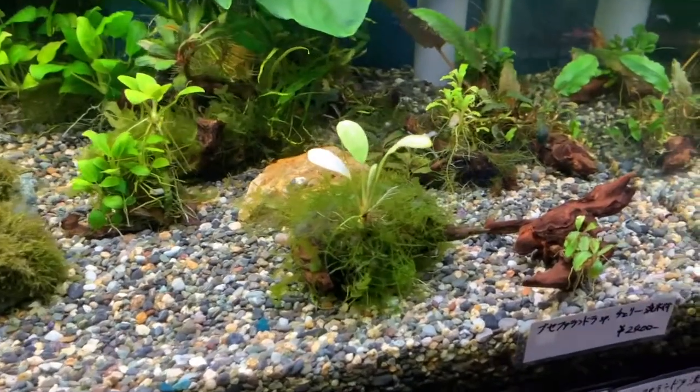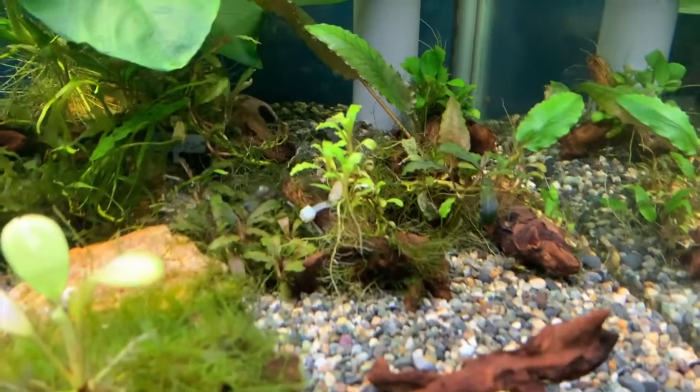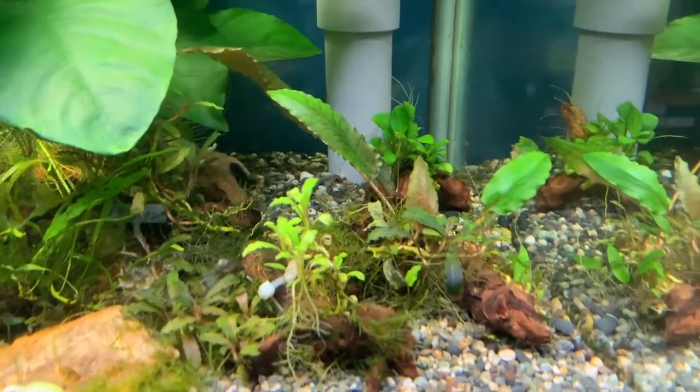You have some moss rocks right here and some pots of Bucephalandra on some wood pieces too. And those crypts in the back look really nice actually.